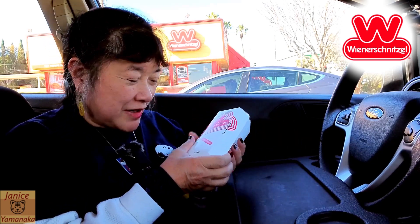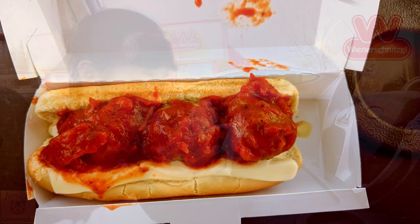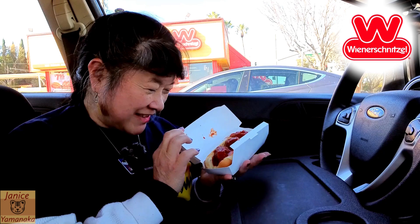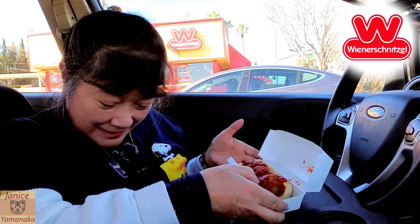Today we're here at Wienerschnitzel to try their new meatballs. I don't know if they call them sandwiches or dogs? They're not really dogs. Sandwich, I think, is what they call it.